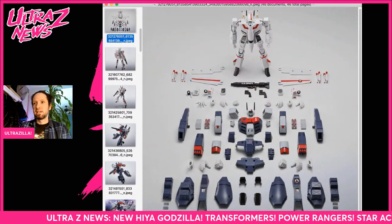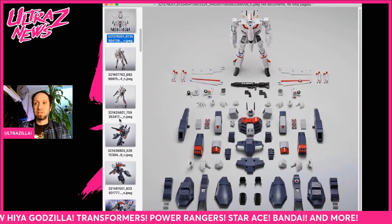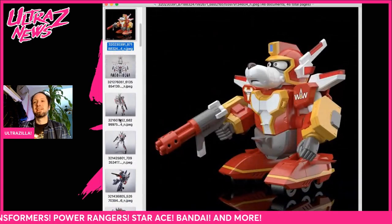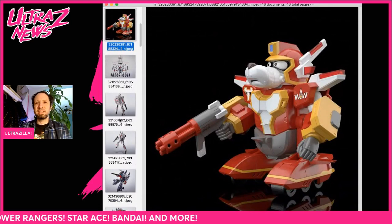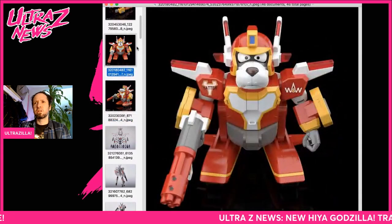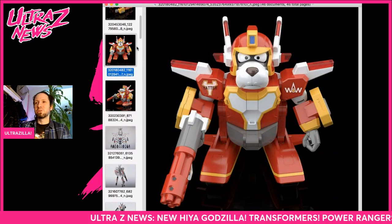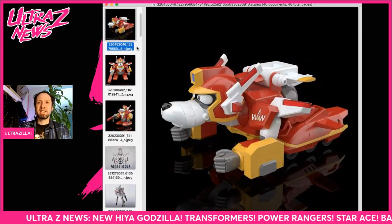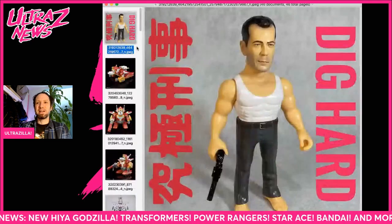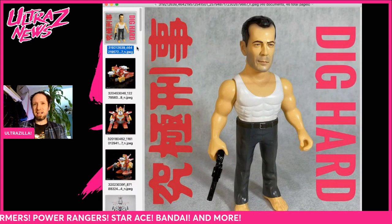Kotobukiya is doing — what's this guy's name — Kabutomant, Gabuto, Gabutor? This guy from Yatterman — really cool looking little robot doggy guy that transforms.